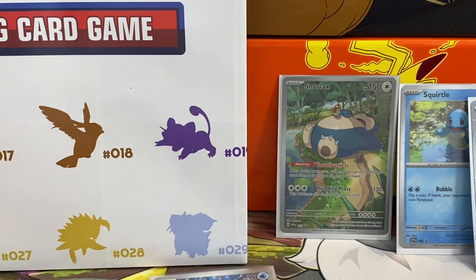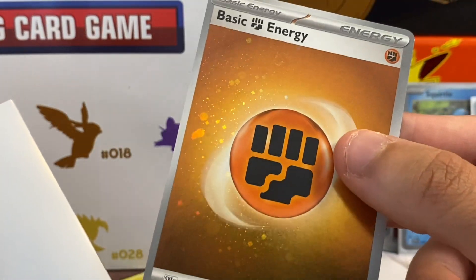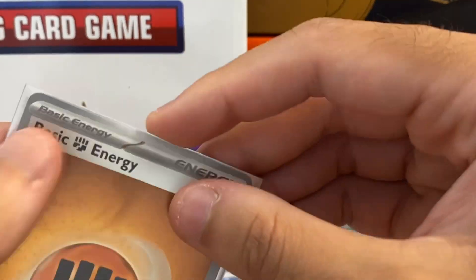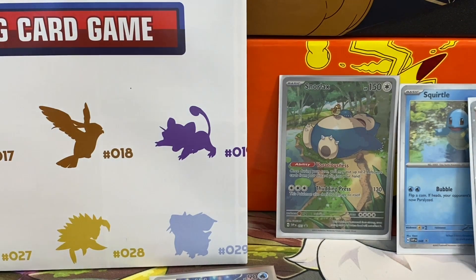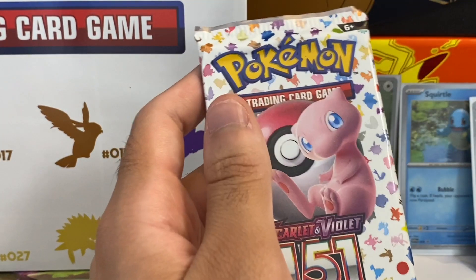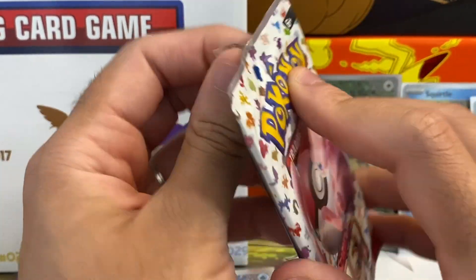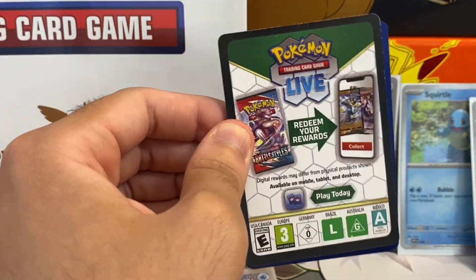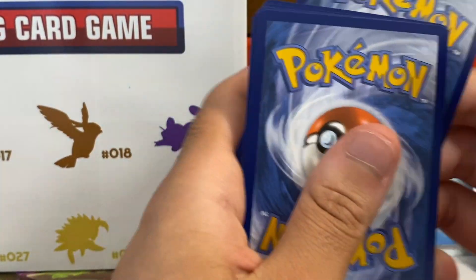We pulled a gold rare and a Flareon holo — like a secret rare kind of thing. I don't know what they call them now, I'll have to look up the lingo later. I pulled a Poliwhirl — I thought for a second it was going to be Blastoise but it's the Poliwag line, which is pretty awesome so we cannot complain. The card prices — that Illustrator Rare or gold rare might be worth like 10 to 20 bucks sometimes, you never know.